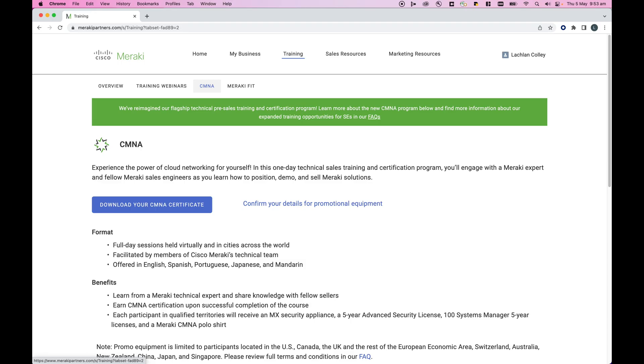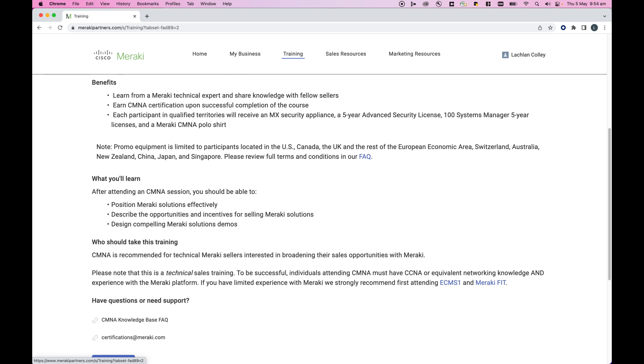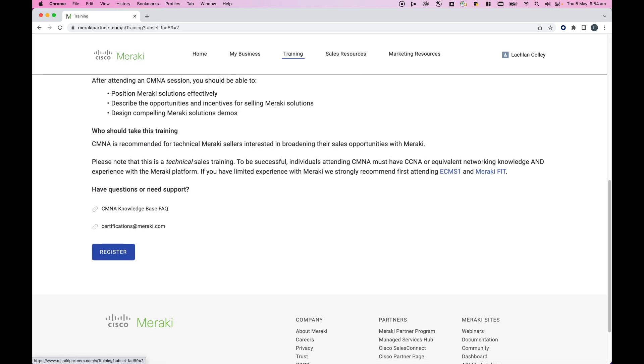You can see here I'm accessing the sign-up page and also my certificate via the Meraki partner portal, in the training tab and then the CM&A tab.